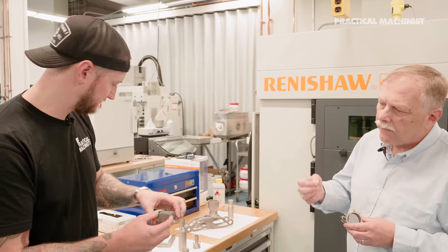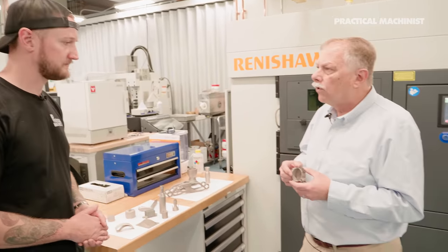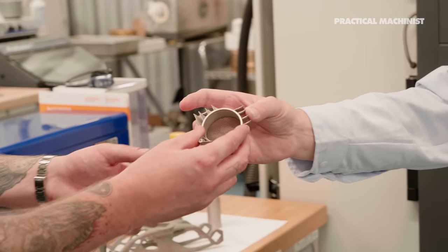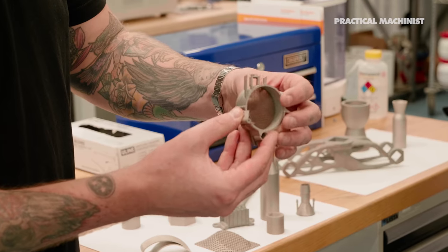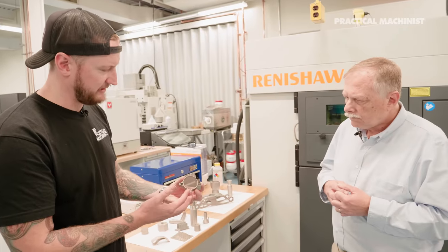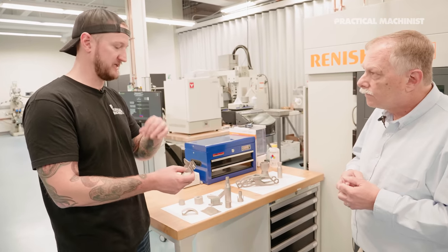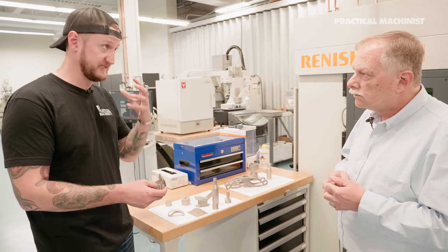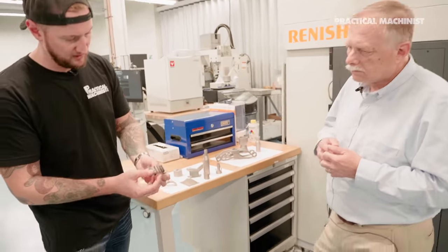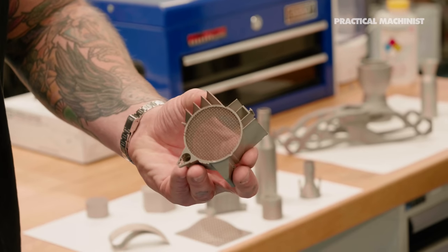Additive manufacturing — 3D printing — is about making very intricate parts that are hard to do conventionally. The other thing it's used for is consolidating parts. This part is built with a screen in place and a number of other features — it shows how complex and how fine the features can be. There's literally a screen integrated into stainless steel. This is not powdered aluminum or resin — this is strong material. It could be powdered aluminum if the application suited it, but as you're seeing here, there may be something like 30,000 fins, and the mesh is absolutely tiny.